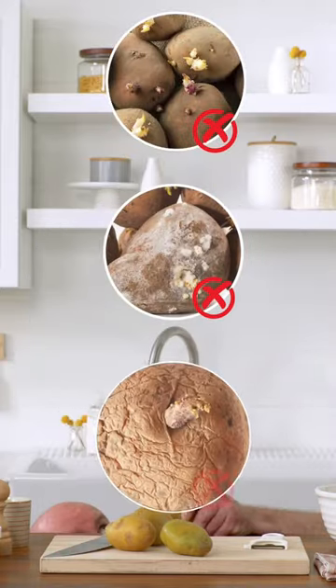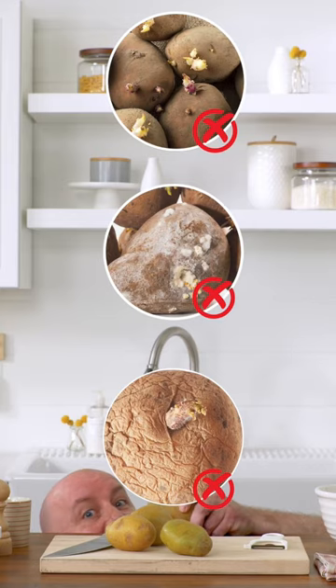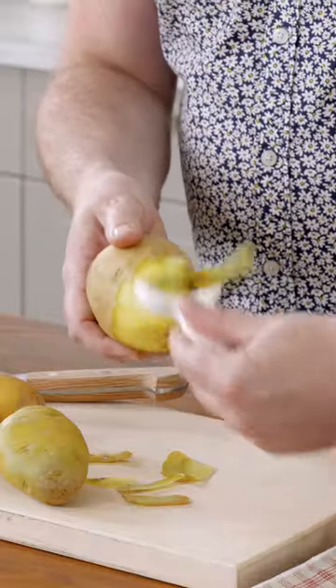Not to be confused with heavily sprouted potatoes, moldy potatoes, or wrinkly potatoes, which should be discarded for safety. Simply peel your potato and then cut off any leftover green parts. The remaining potato can then be used according to plan.